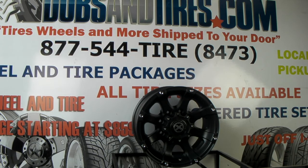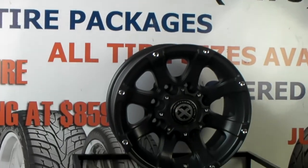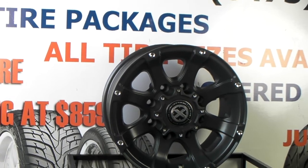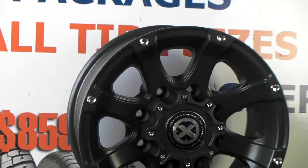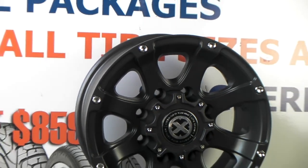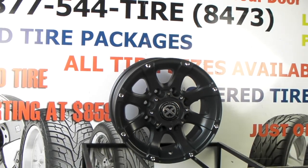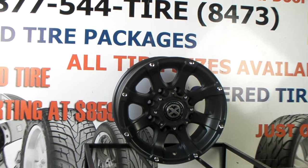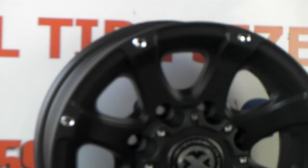Right now we're looking at the ATX American Racing Ledge Wheel. This is a matte black finish. It's a beautiful off-road wheel for trucks. It has the chrome rivets going around the outside to give it a little contrast and a little flavor. And they're also going around the center cap. A beautiful wheel made by ATX American Racing, so you know you're getting a quality wheel when you speak those names.